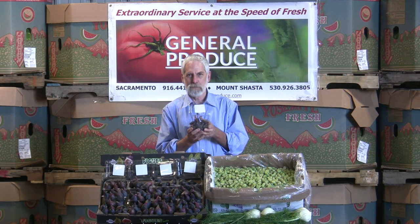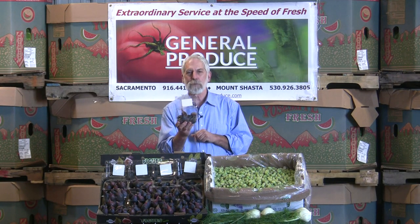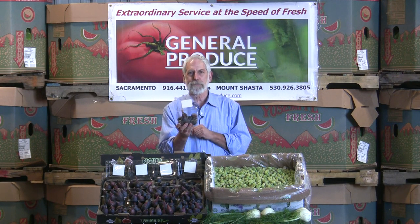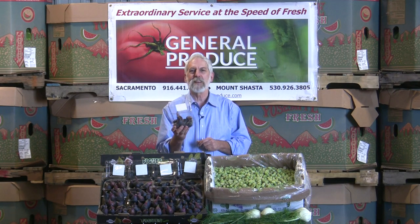Don't have to worry about the two seasons anymore. So once we start up now like we have, it's nonstop all the way through the holidays and into the first part of the year. No more imports — available right out of California from our friends at Stellar.